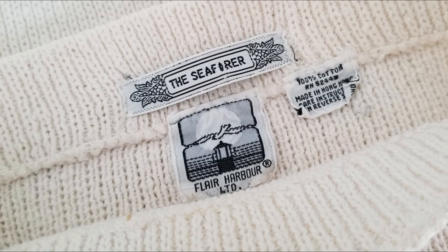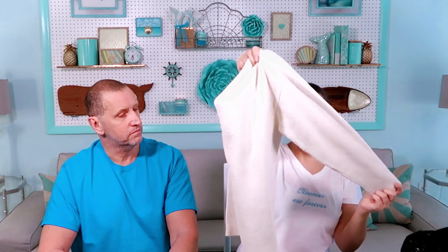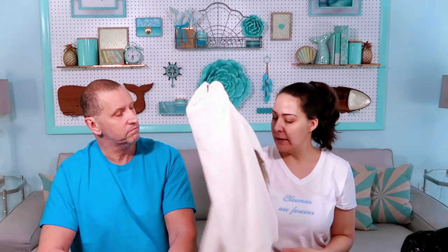This has a bateau neckline where it goes straight across — B-A-T-E-A-U. It's vintage Seafarer, made in Hong Kong cotton. It's like that really heavy sweater type stuff. I like the feel of those. If we didn't live in Florida, this is something I would keep in my wardrobe. It's very nubby. This reminds me of a fisherman's — like you live on the shore and fish. It was a dollar.